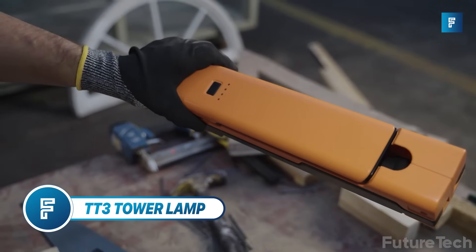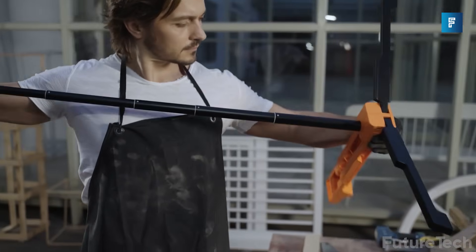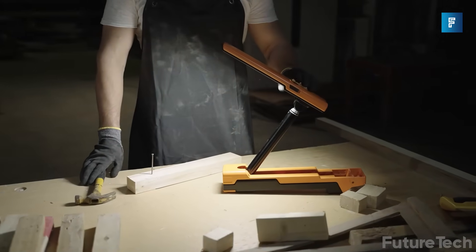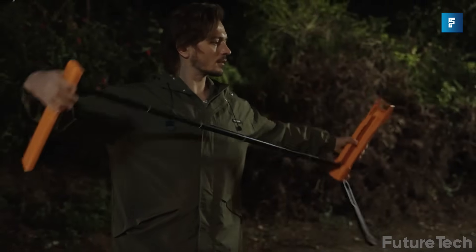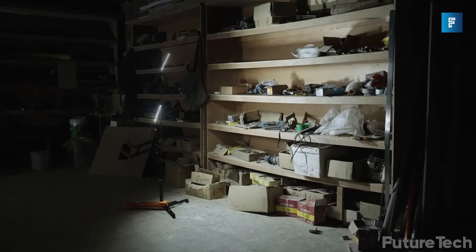TT3 Tower Lamp. Brighten up your surroundings and take control of the dark with the TT3 Tower Lamp, a full lighting solution that's completely compact and bright, up to 200 to 1500 lumens, and it can change from warm to cool lighting easily. It weighs just over a kilo, and the inbuilt tripod keeps it stable. It's powered by 5200 milliamp hours, so you're powered for days of use.